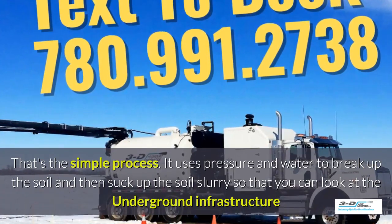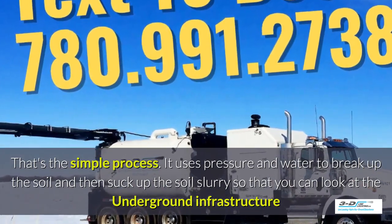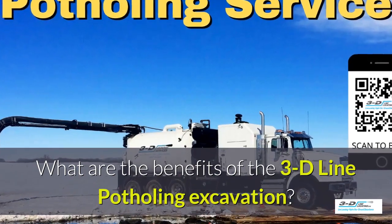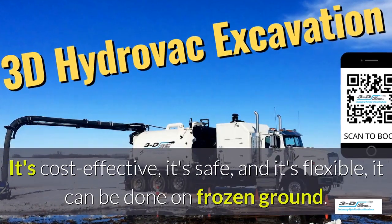It uses pressure and water to break up the soil and then suck up the slurry so you can look at the underground infrastructure much easier. It's cost effective, it's safe, and it's flexible.